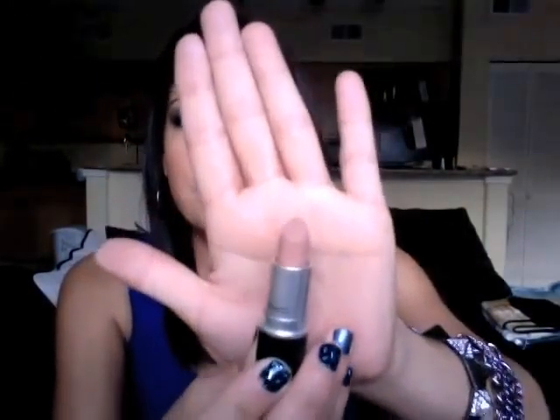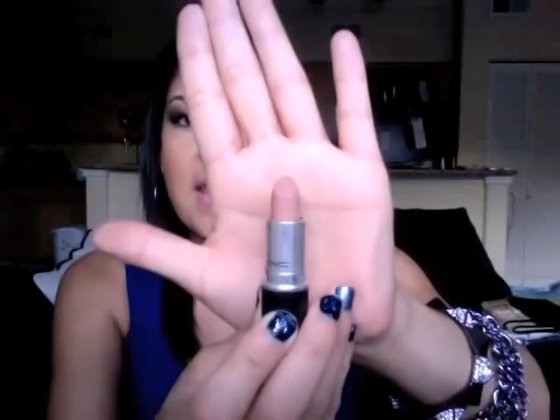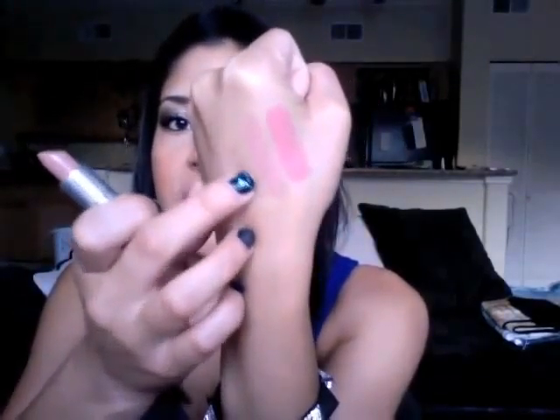The other one I got was called Blankety. Everybody's familiar with this color — it's a beautiful nude color. It has more of an earth tone brown type of color to it. I'll swatch that one next to the other one — it's going to be the more flesh tone nude color.